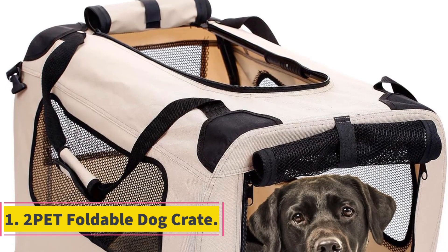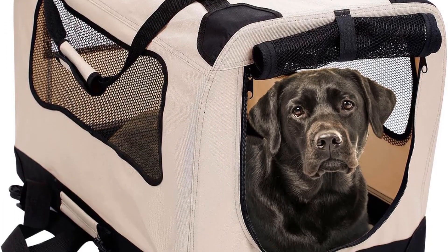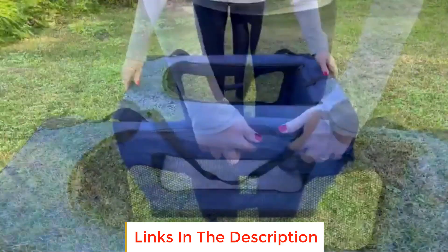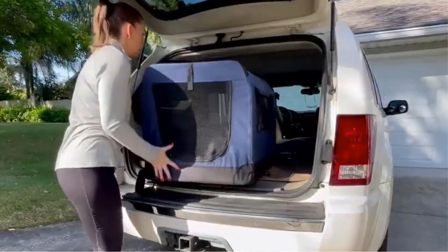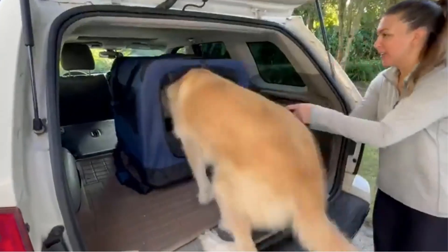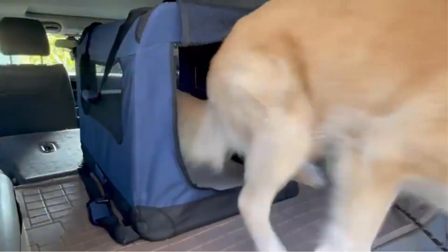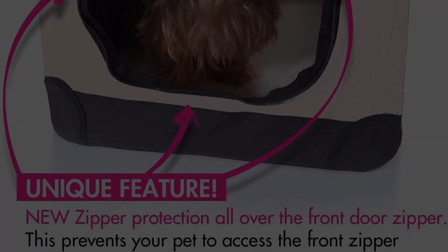Number 1: 2-Pet Foldable Dog Crate. The 2-Pet Foldable Dog Crate is a versatile and innovative solution for dog owners seeking a convenient and functional crate for their furry companions. This foldable dog crate offers a blend of functionality, style, and innovation suitable for various purposes, including indoor use, outdoor adventures, training sessions, and travel. One notable feature is its sturdy steel tube design, providing durability and stability. Unlike flimsy alternatives, this crate is robust while remaining lightweight and easily foldable for quick setup and storage.